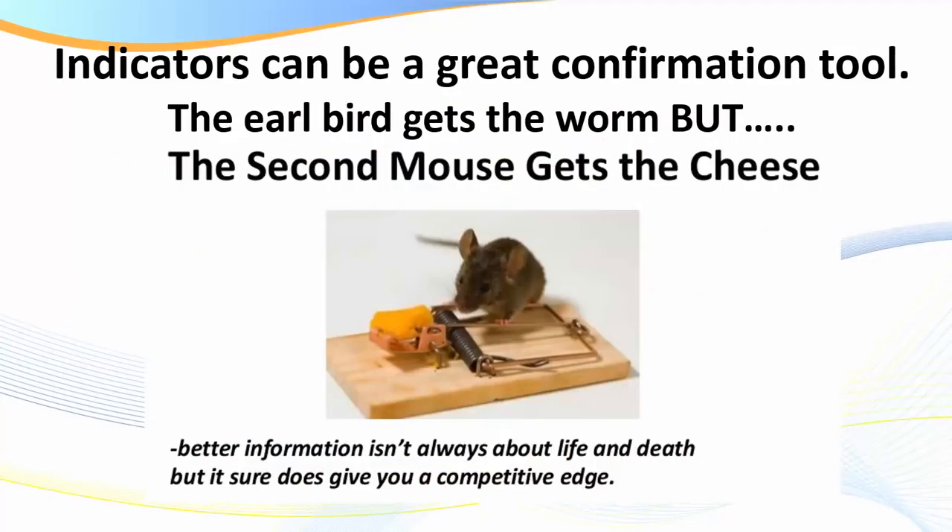Indicators can be a great confirmation tool. You've all heard the saying 'the early bird gets the worm,' but when it comes to trading, the second mouse gets the cheese. Better information isn't always about life and death, but it sure does give you a competitive edge. So what does the second mouse have to do with trading?